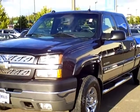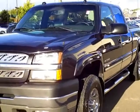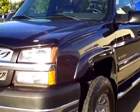Hello and thanks for shopping with us at MillsAuto.com. This is our 2004 Chevy 2500 HD — a nice clean truck that just came in on trade.